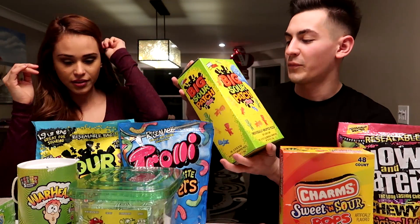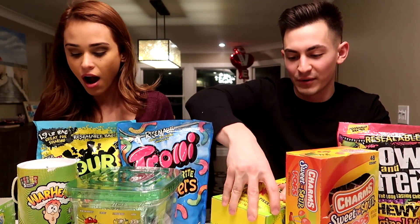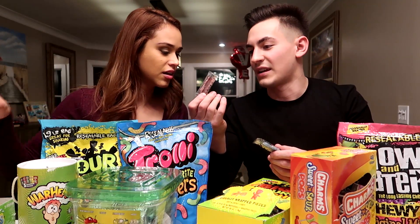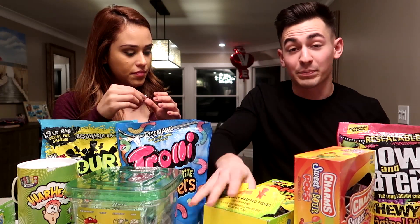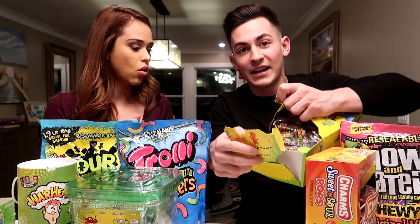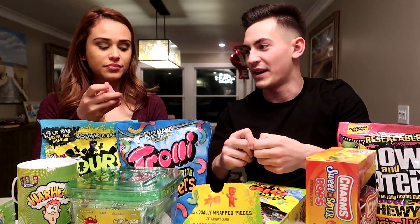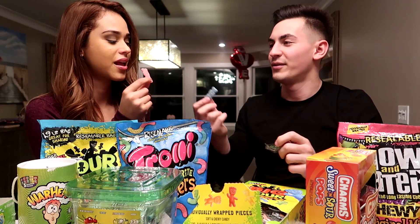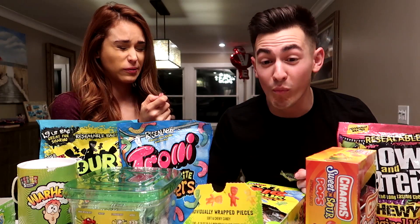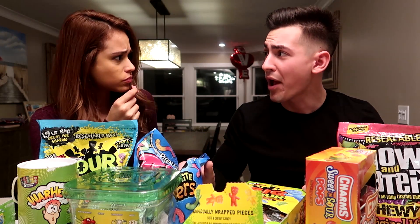Alright, so we're going to start off with the big Sour Patch Kids. I've had Sour Patch Kids before, and I'm sure all of you guys have too. But these are apparently bigger ones. Look how big this box is — candy on candy on candy. Oh my God, look at all those Sour Patch Kids! I got a blue one. Ready, Jeanette? Three, two, one, go. That's sour! Oh my God. I don't remember these being so sour. It's delicious.